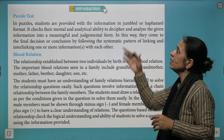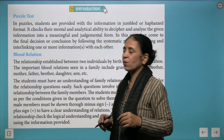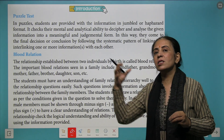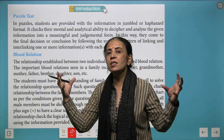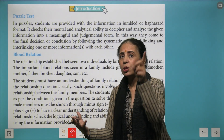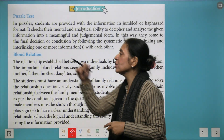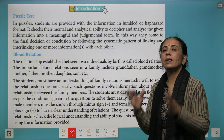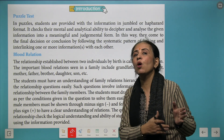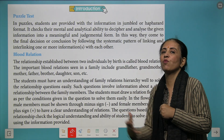Now we talk about different puzzle test and blood relation questions that we'll be learning in this chapter. When you talk about puzzle test, you get different information and your task is to compile them together and analyze the result. When you study questions based on blood relationship, that makes you understand the family tree and the concept of relation in society.